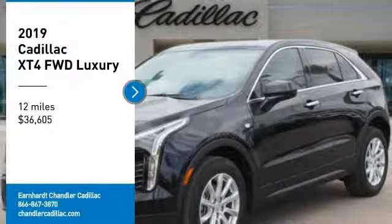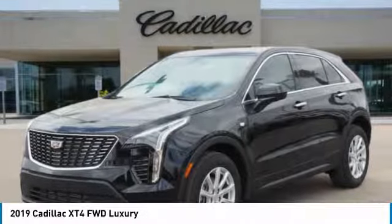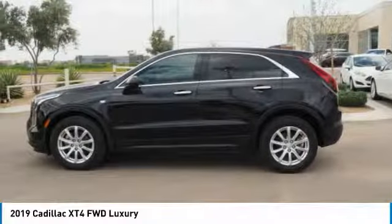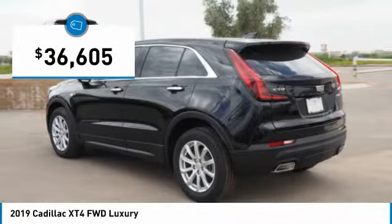Stop by and take a look at the 2019 Cadillac XT4. The Cadillac XT4 is a bold new crossover with functionality galore — compact in size but not in features, technology, and comfort. And it is priced below $40,000.